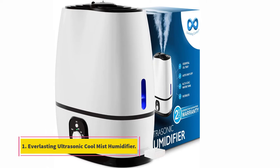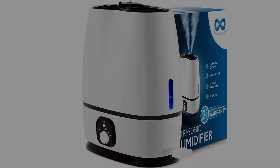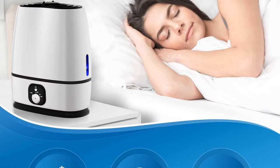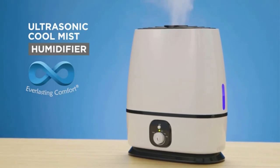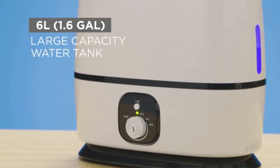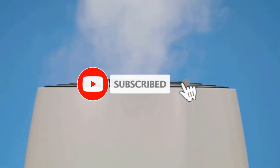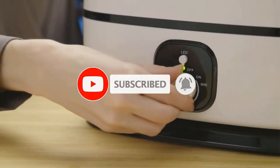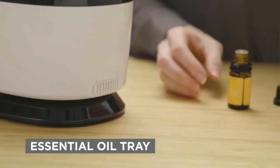Starting at number one: the Everlasting Ultrasonic Cool Mist Humidifier. This sleek and stylish model from Everlasting comes with a 6-liter tank, which is ideal for sizable rooms. Once filled to the brim, you can forget about refilling for nearly 50 hours on low to medium settings, and when the reservoir is empty the device will turn off automatically. The LED light on the water tank serves two purposes: it acts as a night light, and it helps you easily keep an eye on the water level.